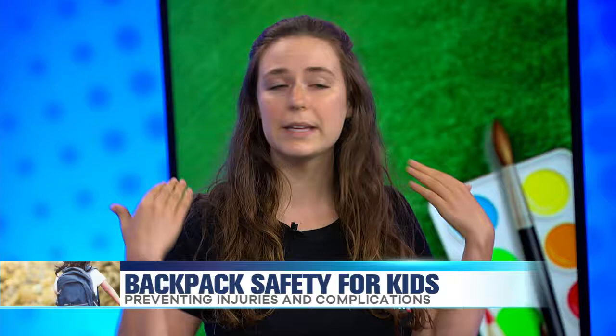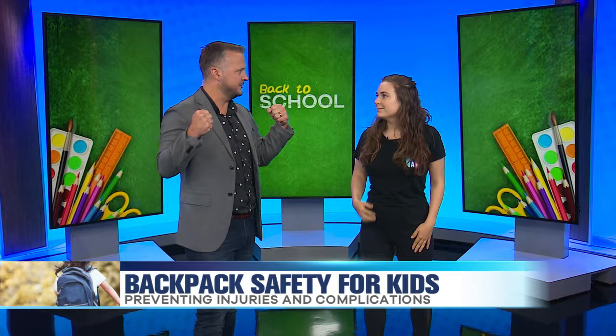Maybe even have them try it on in the store. Adjust the straps and make sure it sits comfortably on both shoulders. Don't try to do that cool one-shoulder thing.